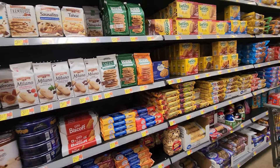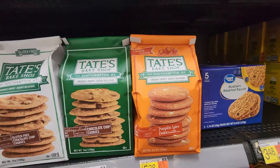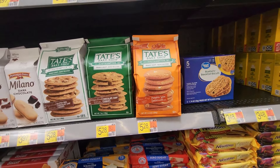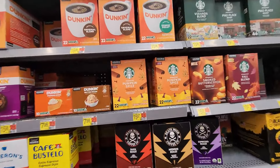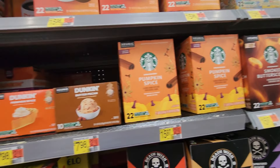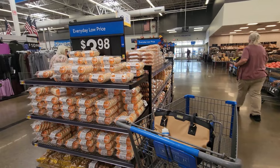Just randomly walking through the cookie aisle — there's the Tate's Bake Shop pumpkin spice cookies for $5.28, and the Starbucks pumpkin spice cake cups for $15.97. There's also Dunkin butter pecan and pumpkin spice as I showed in my last video.